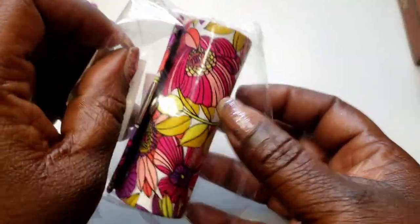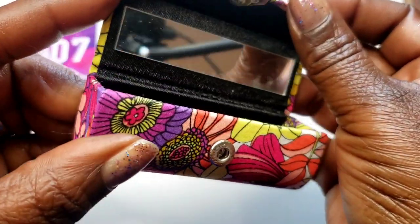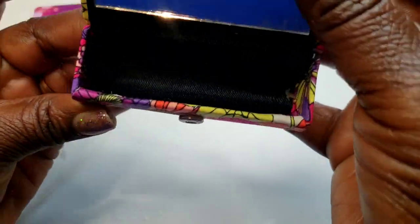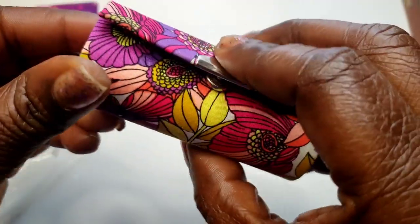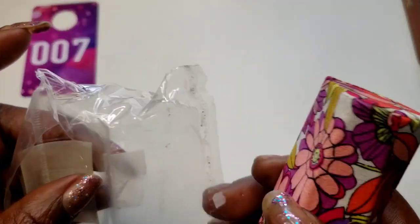Number seven — I have this new-in-package lipstick holder. It looks like a Vera Bradley but it is not. Here's the mirror — it holds the lipstick. Three dollars, number seven — a lipstick holder and mirror.